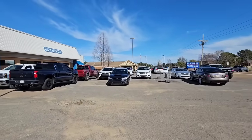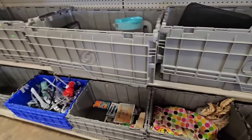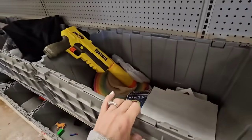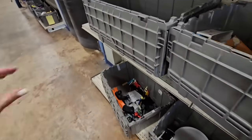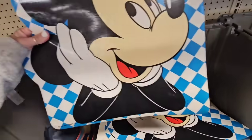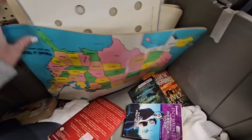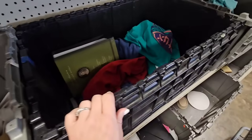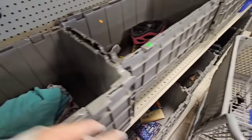Hey guys, how about we go thrifting on this beautiful sunny day! If you haven't been to the Goodwill bins before, it's all these bins that are sometimes full of stuff, sometimes empty, and they bring out new items all day long. You never know what you're gonna find, so you just want to come dig. These are definitely some older placemats right here - it's just like a treasure hunt because every time you come, you just never know what you're gonna find.